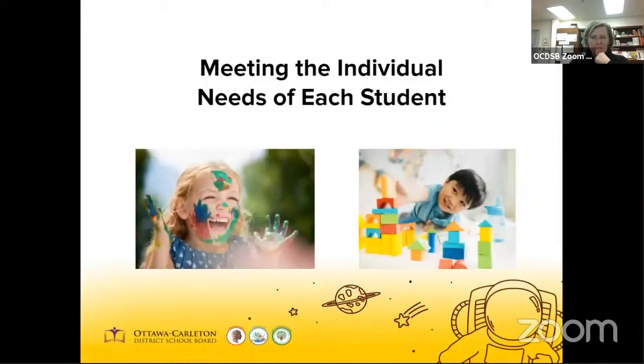Our goal is to meet the unique needs of every child. Our learning support services team is always available to schools to support our early learners — LSTs, psychologists, social workers, speech and language pathologists, as well as educational assistants dedicated to our kindergarten classes. These are some of the specialists available for our schools. If you think your child may require additional learning support, please take a moment to reach out to me here at the school so we can gain a better insight into how your child learns best.